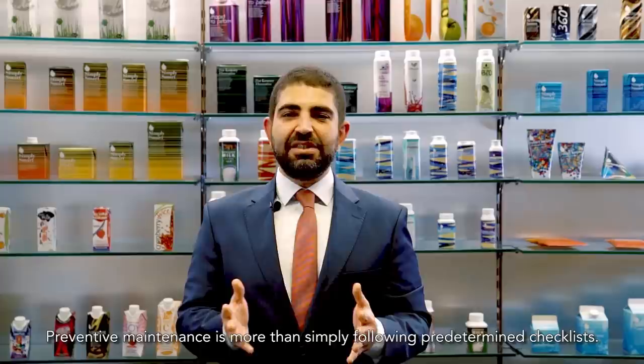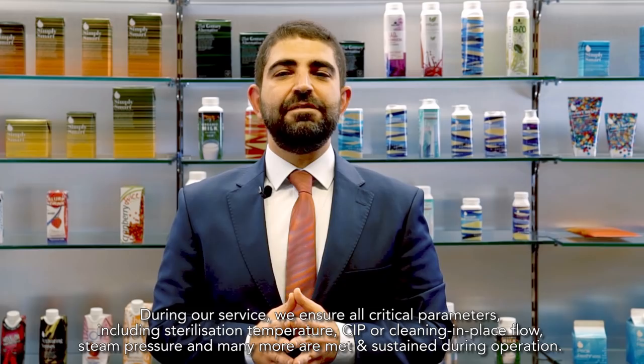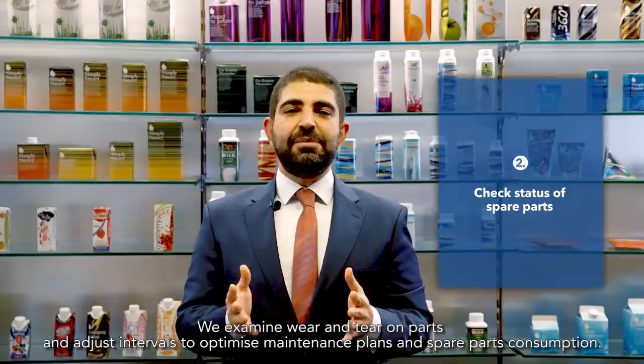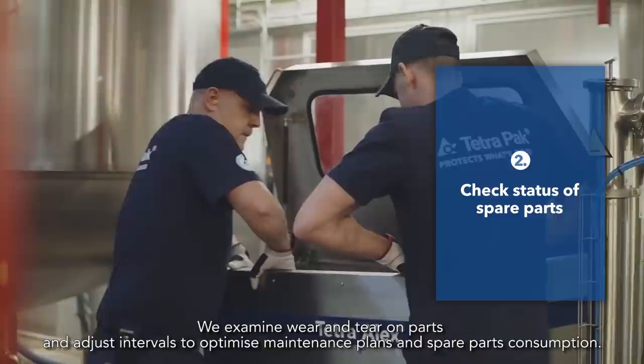Preventive maintenance is more than simply following predetermined checklists. During our service, we ensure that all critical parameters like sterilization temperature, CIP flow, steam pressure and many more are met and sustained during operation. We examine wear and tear on parts and adjust intervals to optimize maintenance plans and spare parts consumption.